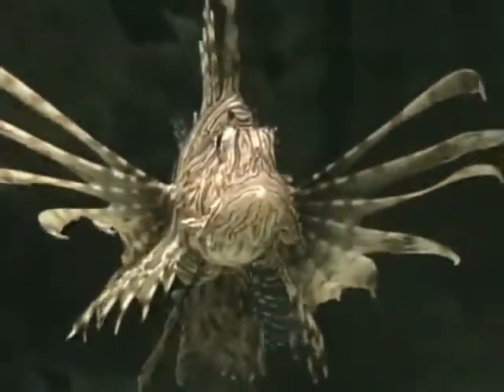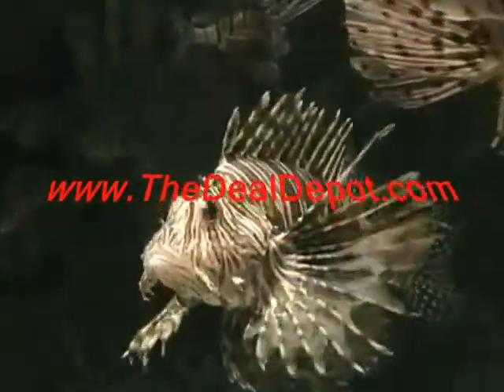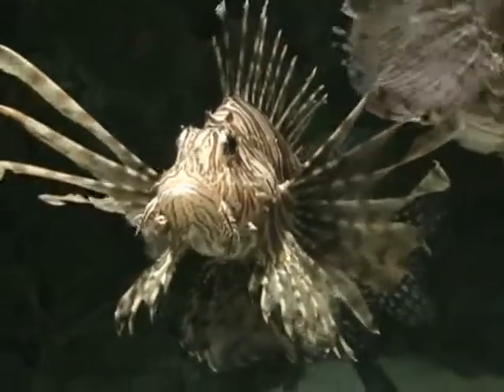Mayan fish hunt small crustaceans and other fish by trapping their prey in a corner with their fins, then swallow it in one go. Mayan fish can grow to about 14 inches in length.